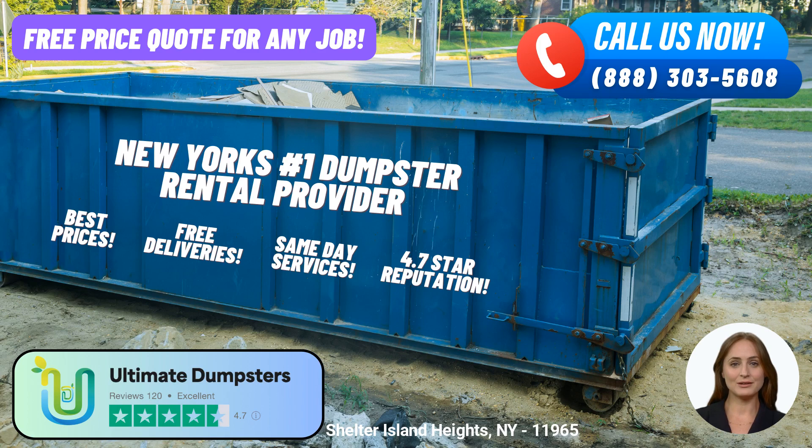One of the key advantages of choosing Ultimate Dumpsters is our flexible and affordable pricing. We believe that waste management shouldn't break the bank, which is why we offer competitive rates to fit your budget. We provide free quotes and estimates for every job and customer, ensuring transparency and no hidden costs. Additionally, when you place your order in the morning, we guarantee same-day delivery, allowing you to start your project without delay.